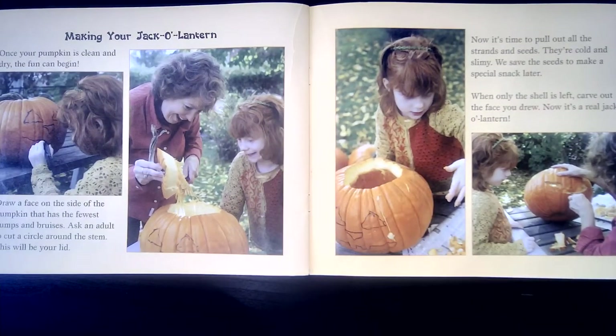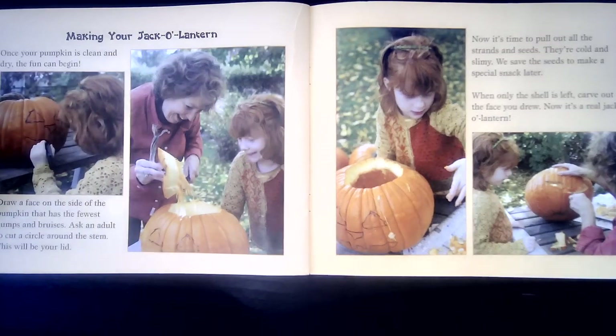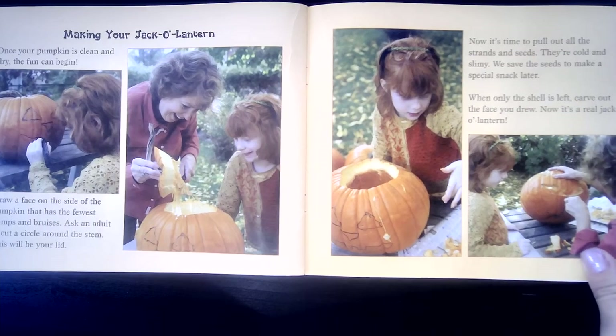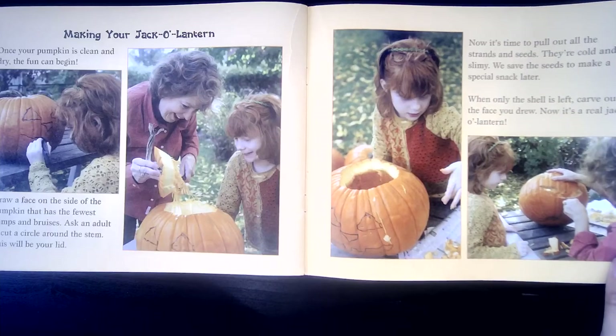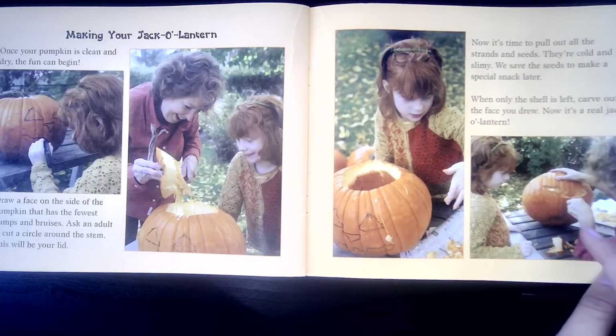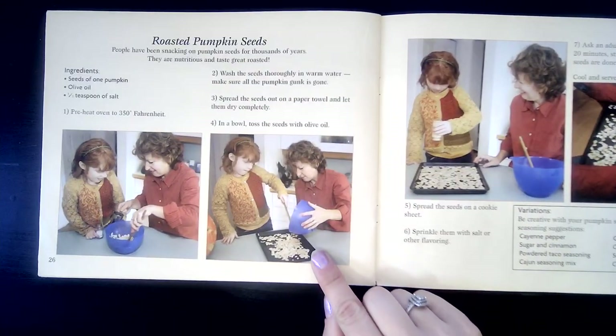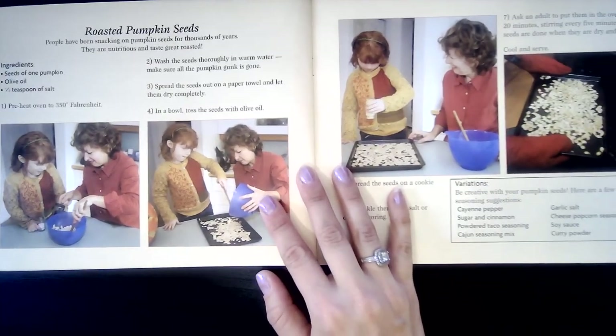Here are some tips for making a jack-o-lantern. Once your pumpkin is clean on the inside and dry on the outside, the fun can begin. Draw a face on the side of the pumpkin that has the fewest bumps and bruises. Ask an adult to cut the circle around the stem — that will be your lid. Now it's time to pull out all the strands of seeds. They're cold and slimy. We save the seeds to make a special snack later. When only the shell is left, carve out the face that you drew. Now it's a real jack-o-lantern. Here is a recipe if you want to make roasted pumpkin seeds, which you can eat and enjoy.